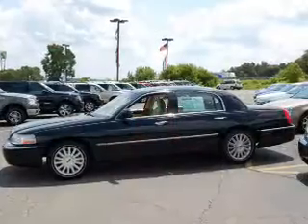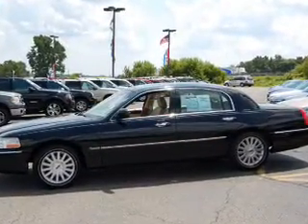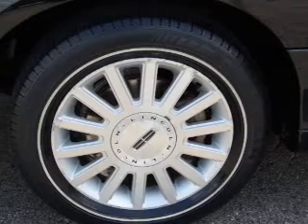We would love to put you in the driver's seat of this Town Car. Please contact us for more information.